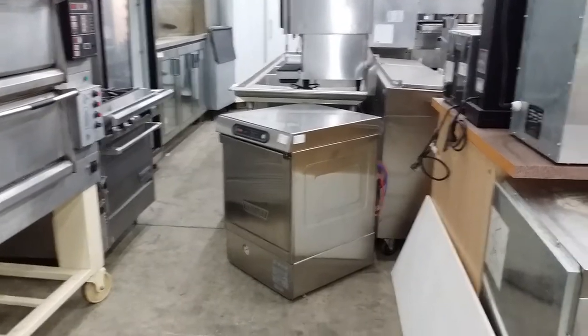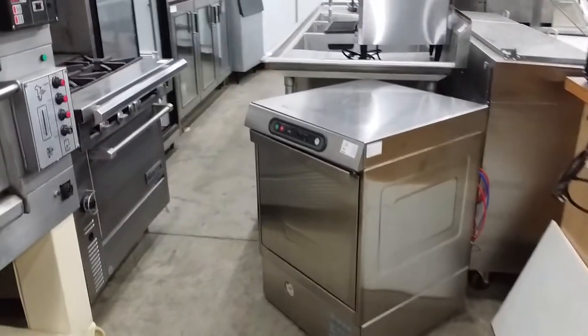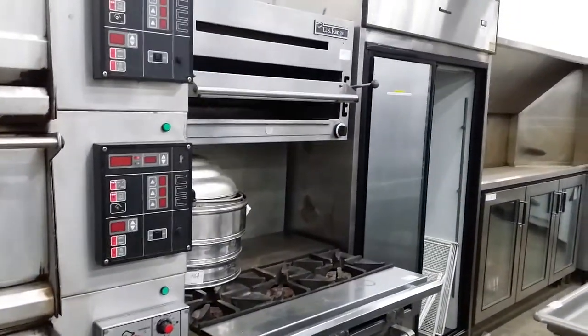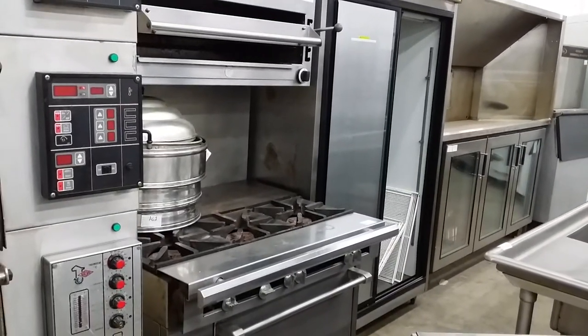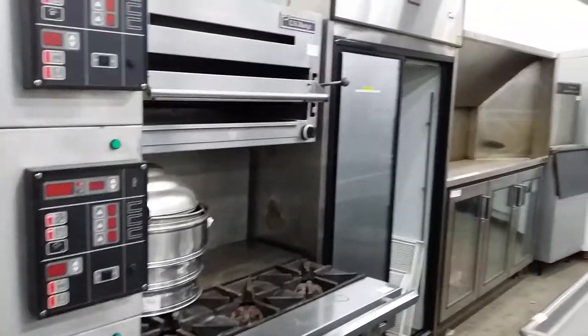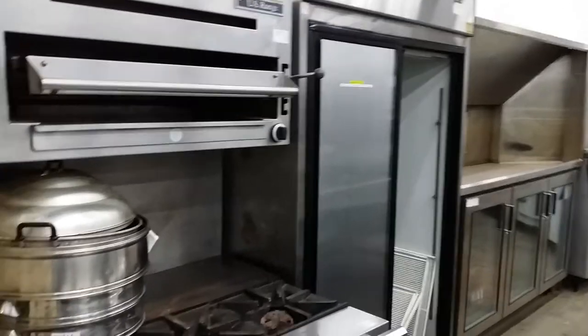There's a nice Hobart LXI high-temp under-counter dishwasher. Also on the auction, you're going to find a large variety of reach-in coolers. Here's another US range — it's a three-burner gas pot stove at the front with French tops at the back, a nice salamander finishing oven above, with a single oven below.